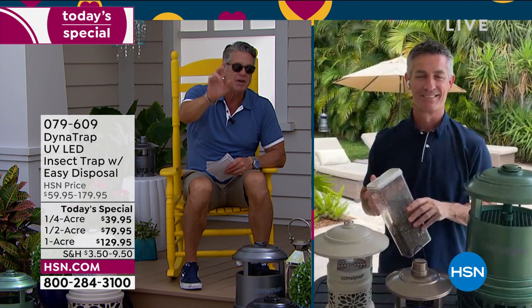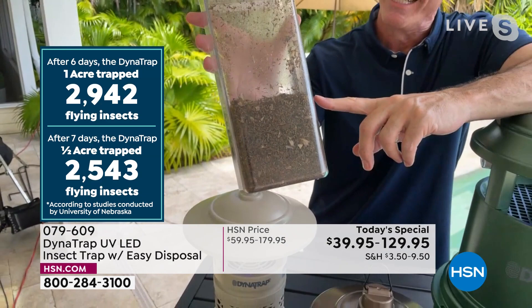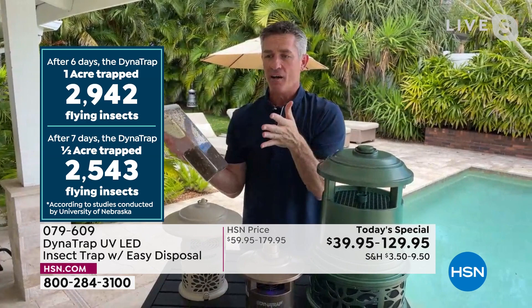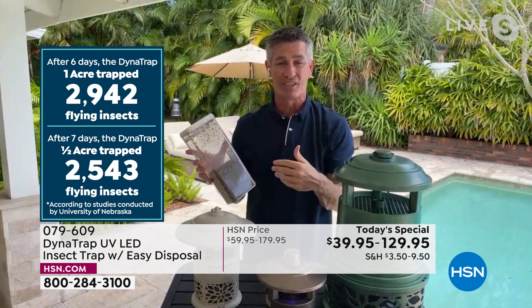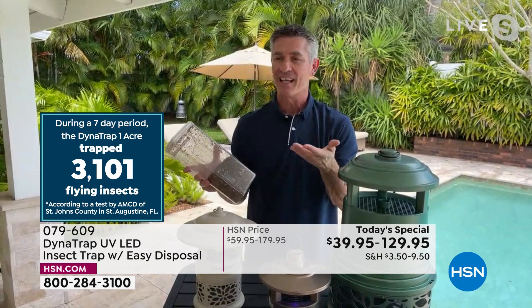Peter shows what's inside after two weeks — a jar of bugs collected outside Chicago in just two weeks. Studies done show thousands of bugs collected in seven days. It's just an example of what this can do. Get it home, see what you can trap in 30 days, and then you'll know you're set for the rest of the summer. Just keep it running 24 hours a day.